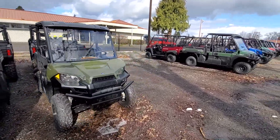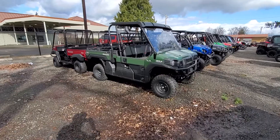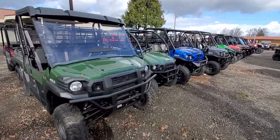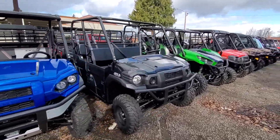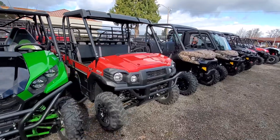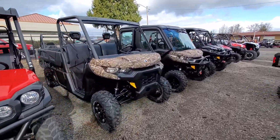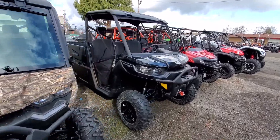Got a great selection of Kawasakis — Mule Pro FX, Mule SX, FXR, DXT, Terra X4, and another Pro FX. Got a couple more Can-Ams mixed in here — Defenders. Got some really nice Defenders; this black one's pretty sweet.